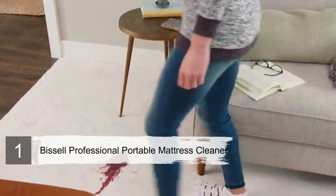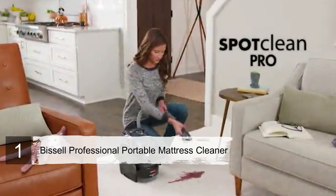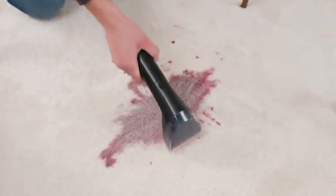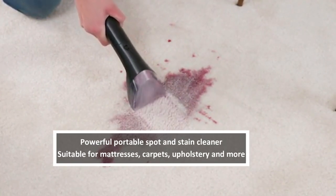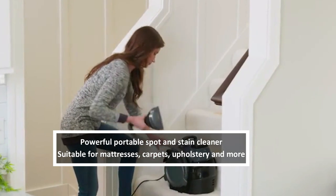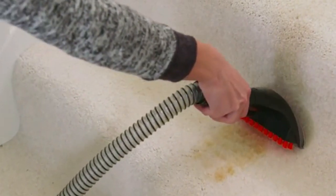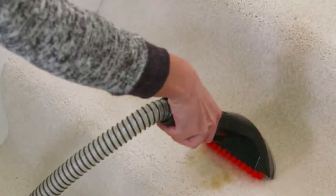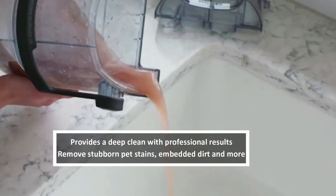Number 1: Bissell Spot Clean Professional Portable Mattress Cleaner. The Bissell Spot Clean Professional Portable Mattress Cleaner is a powerful spot and stain cleaner, and will remove any aggressive stains on your mattress. And when you're not using it for beds, you can also use this versatile cleaner for carpets, stairs, car interiors, and much more. You'll no longer have to leave it to the professionals for a deep clean — for not too much money, you can now do it yourself.